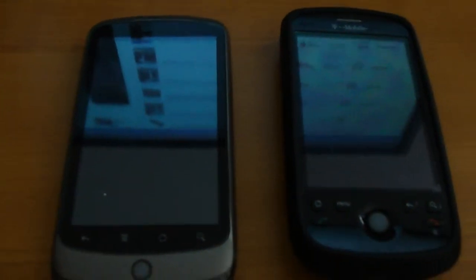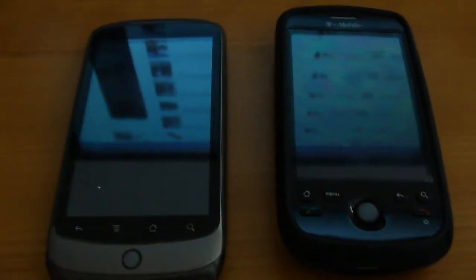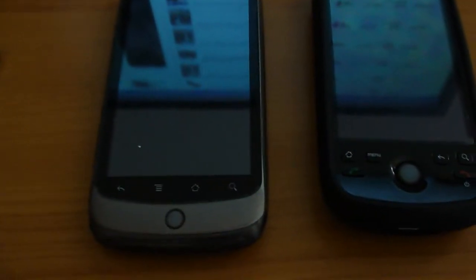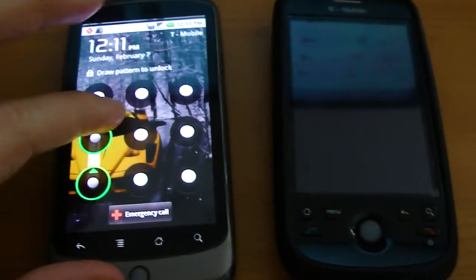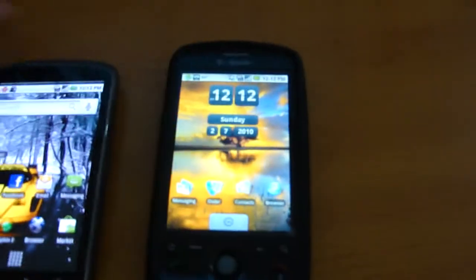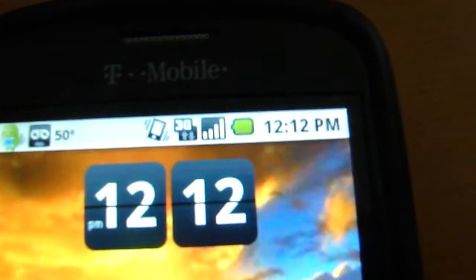This Nexus One I've had ever since it came out on January 6th, and it's currently running the newest software version with the update from Google that they just released. First I want to show you guys the signal strength — the Nexus One is showing 3G, 4 bars sitting on my desk, and right next to it the MyTouch is also at 4 bars, 3G, sitting on my desk.